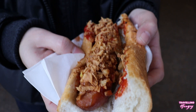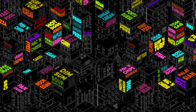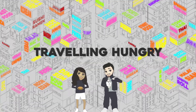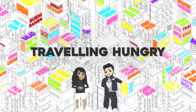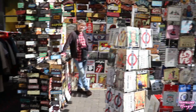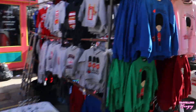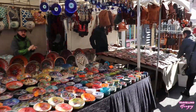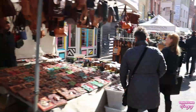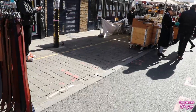My name's Gerald and this is Travelling Hungry. On this food tour, I'm going to be taking you to the 10 places I visited when at Brick Lane. I'm going to be covering all the major markets in London. Check out my previous video of Camden. If you'd like to see more content like this, don't forget to subscribe. But for now, let's get to the food.